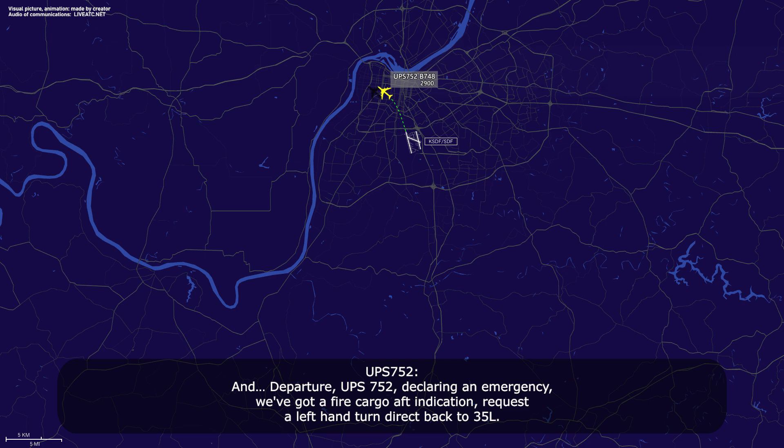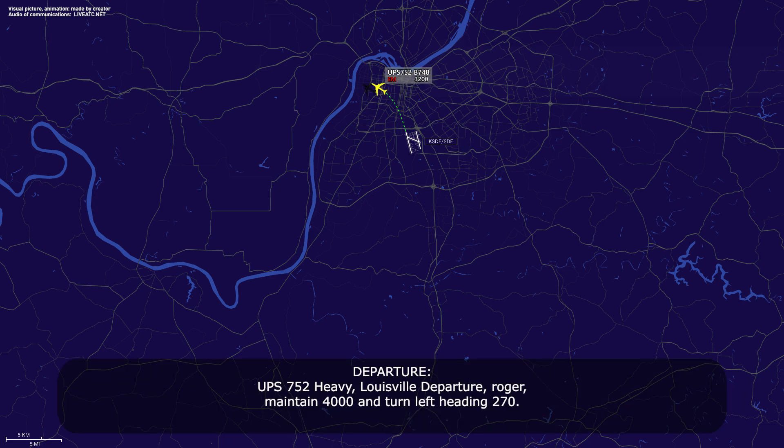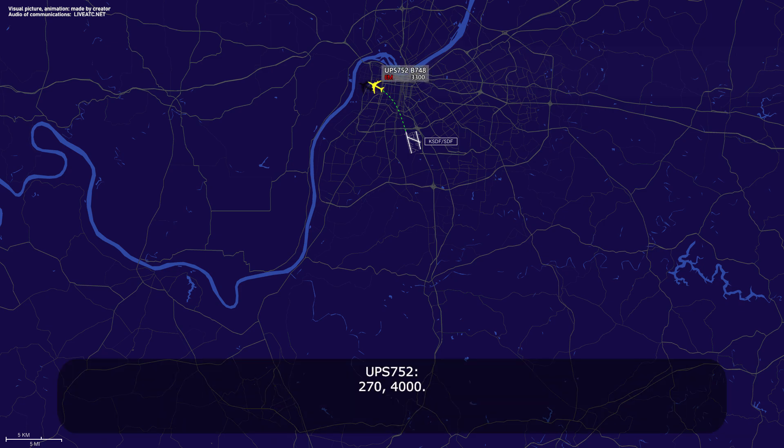Departure, UPS 752, clearing an emergency. We got a fire cargo aft indication, request a left-hand turn direct back to 35 Left. UPS 752 Heavy, low departure, roger, maintain 4,000 and turn left heading 270. 270, 4,000.